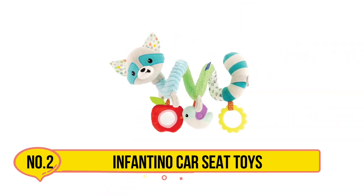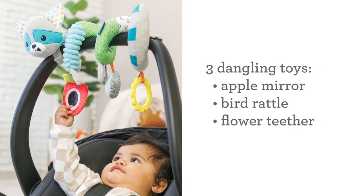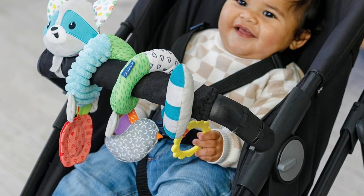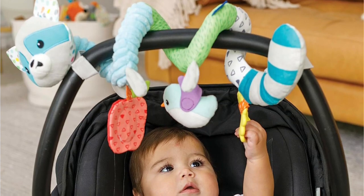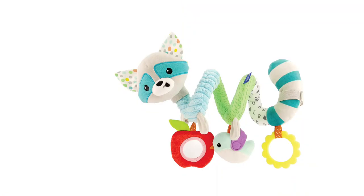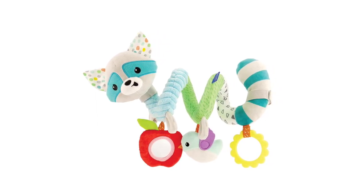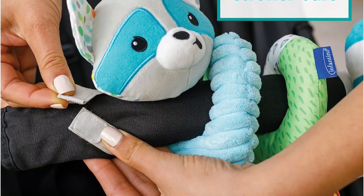Now our second choice is Infantino Car Seat Toys. Make car rides a musical delight with the Infantino Hug and Tug Musical Bug, the perfect companion for your little one on the go. This adorable bug-shaped toy features a soft body and dangling legs, equipped with a musical pull-down mechanism. Hear delightful crinkles when you squeeze the raccoon ears of this spiral activity toy, creating sensory stimulation while providing extra entertainment as your baby learns cause and effect. It engages your baby with delightful tunes, vibrant colors, and textured legs for tactile exploration. Keep your baby entertained during travel and turn every trip into a joyous adventure with this charming and interactive musical bug.